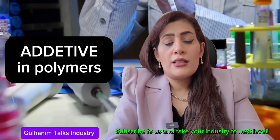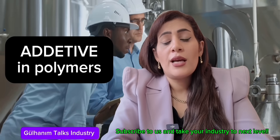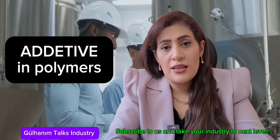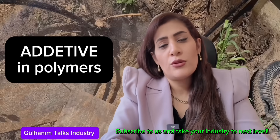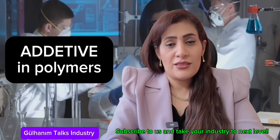With over 20 years of experience in the polymer field, we decided to present the critical points for identifying your additives in the form of a training course. However, if after watching this training course you feel that our experience can still be helpful to you, we would be happy for you to get in touch with us. I wish all of you success. Have a nice day.